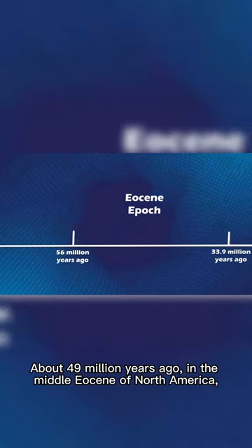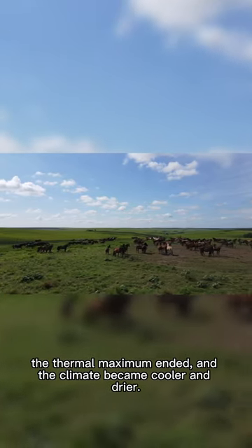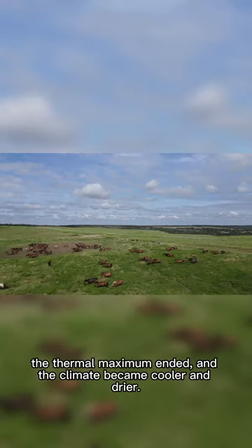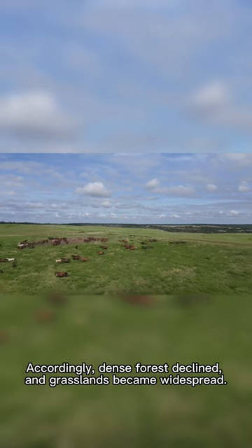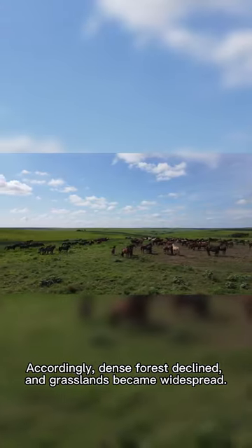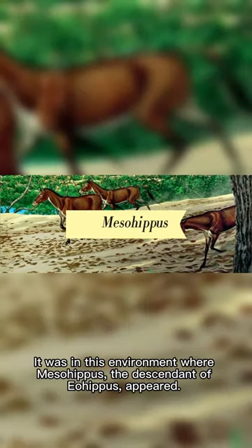About 49 million years ago, in the Middle Eocene of North America, the thermal maximum ended and the climate became cooler and drier. Accordingly, dense forests declined and grasslands became widespread. It was in this environment where Mesohippus, the descendant of Eohippus, appeared.